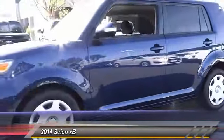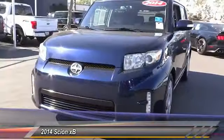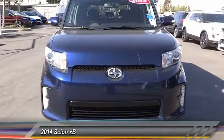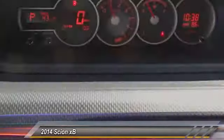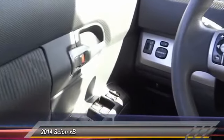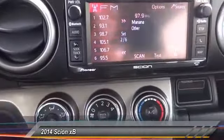This vehicle has less than 60,000 miles. Here are some of its great options: traction control, air conditioning, dual airbag, power steering, four-wheel disc brakes, fog lights, power windows, electronic stability control, trip computer, and rear window defroster.